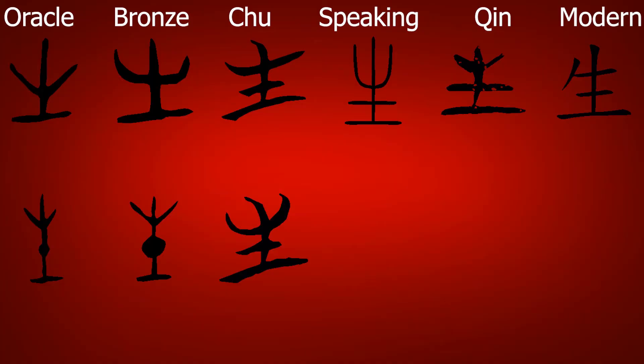This kanji was originally an ideogram of a sprout growing out of the ground. It was sometimes drawn off a dot in the center, and this dot was eventually turned into a center line. The diagonal lines straightened out and an extra stroke was added on the top line, likely to differentiate it from similar kanji.